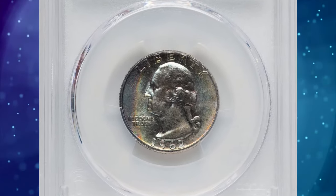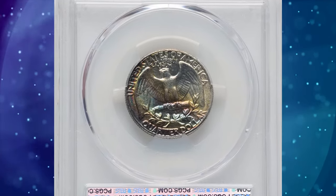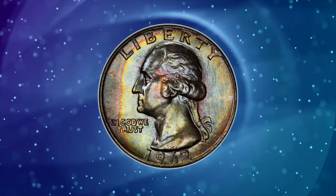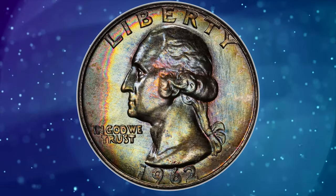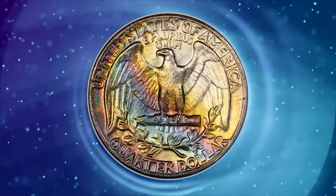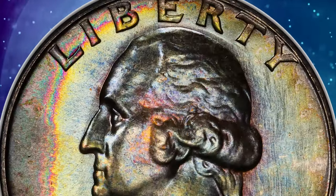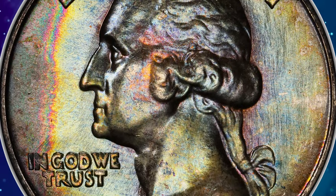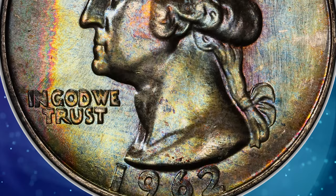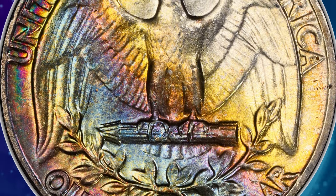Next, a vividly toned registry coin: the 1962 Washington Quarter in Mint State 67+. A pristine, satiny example of this late silver issue, showing sharp definition with swaths of rainbow toning running throughout each side. The 1962 Quarter is scarce in MS67 and rare with a plus designation, while finer pieces are unknown at PCGS as of January 2024. This specimen was sold for $3,840.